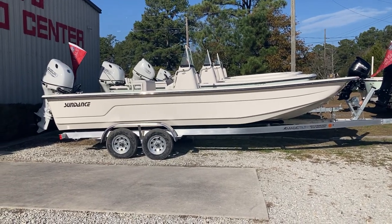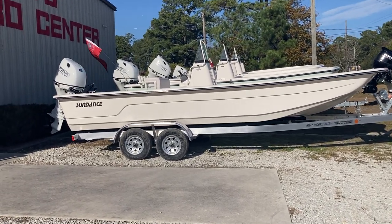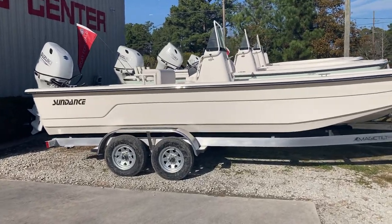Hey everybody, Mike Taffler at Basslayers over here at Gregg's Outboard checking out a B-22 Sundance with a tandem axle trailer.